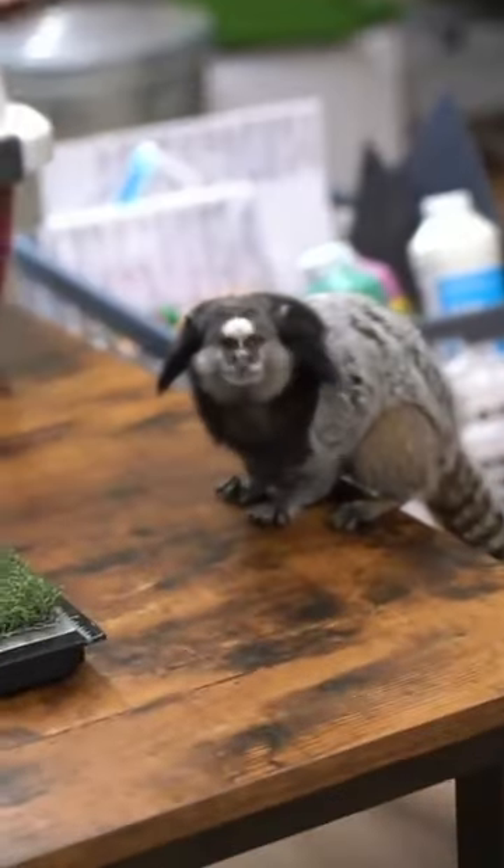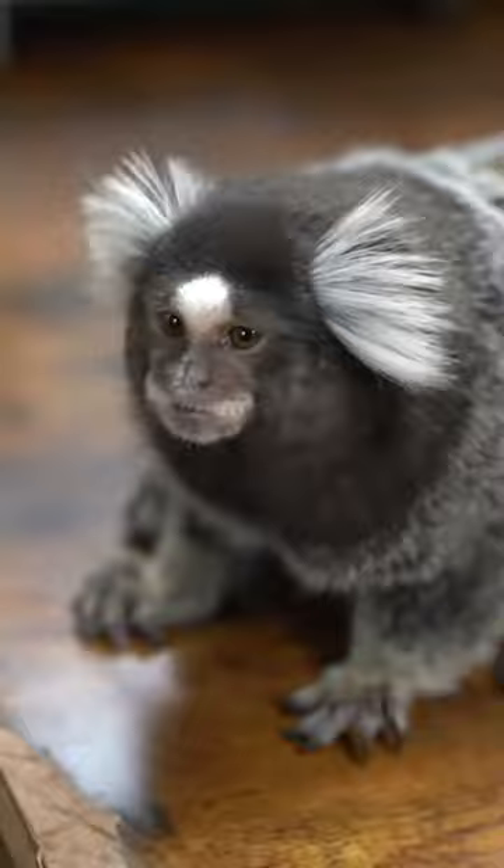This is Momo. Momo is a black tufted marmoset. This is Appa. Appa is a common marmoset. These are both Brazilian monkeys.